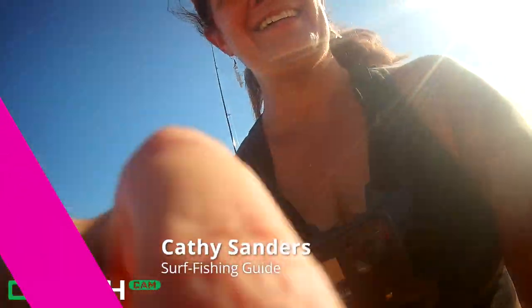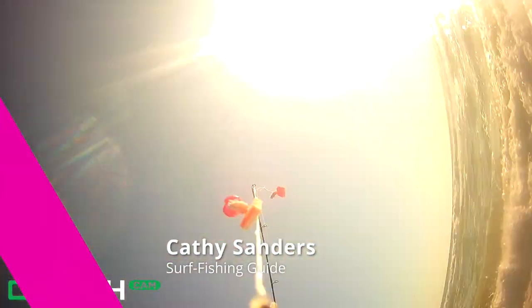Hey there, welcome back to the channel! Thank you so much for watching. As you can see, we've got our underwater go fish cam video. Go ahead and subscribe to the channel if you haven't done so yet. I not only put out these underwater videos but lots of fishing adventures, and we have an action-packed video for you today.